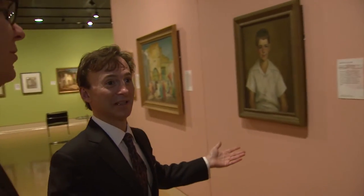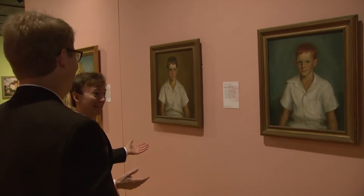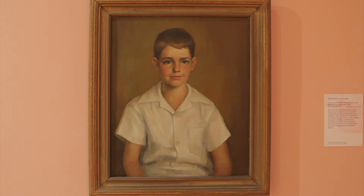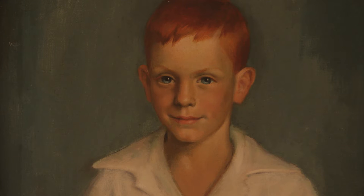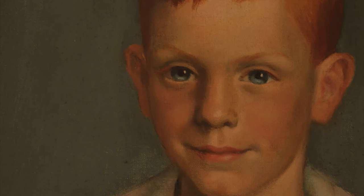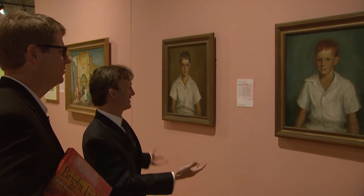She would also paint certain figures in the community. These are little boys — the Creekmoors, who would later own Sea Spire. This is Wade and this is Jimmy. Jimmy told me that when she finished the painting, she turned to him and said 'with or without?' And he said 'with or without what?' And she said 'freckles.' His mother quickly said no freckles. Jimmy had red hair and must have had a few freckles. These are just a wonderful piece of Jackson history.